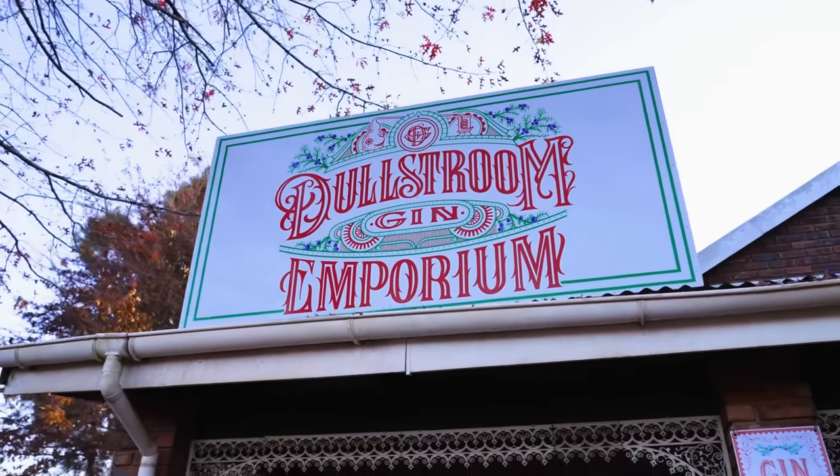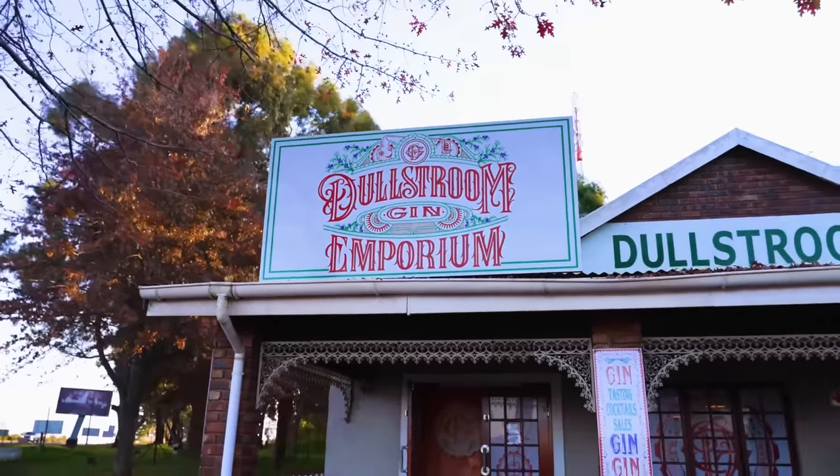And of course here at Dullstrom there's absolutely nothing dull about Dullstrom. So please come and journey with us.